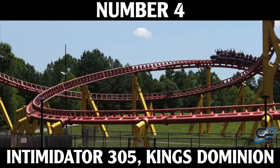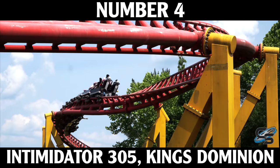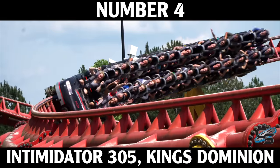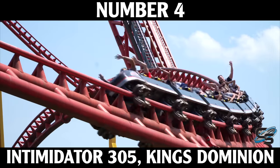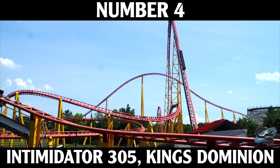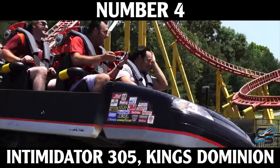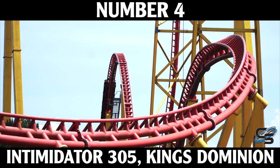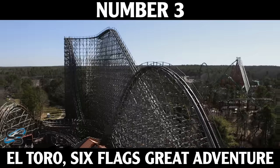At number 4 is Intimidator 305 — the coaster at my home park that I've ridden more than any other in the world. Even after riding over 800 coasters, I still believe this is the most intense ride on the planet. While riding it you experience a hardcore gray out where you can't see anything and your body goes numb. If you're a little dehydrated or it's hot out, there's a strong chance you'll actually fully black out and snap out of it halfway through the coaster having completely forgotten you're riding one. It is insane, and I wouldn't blame anyone if it were their favorite coaster.